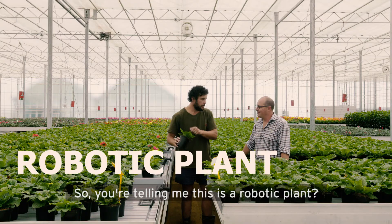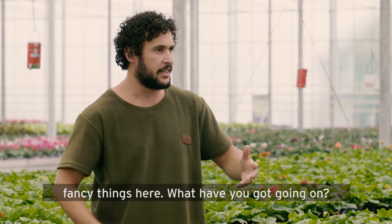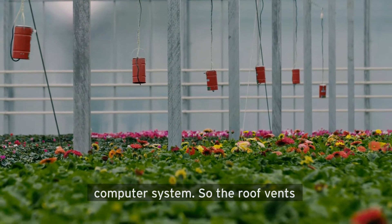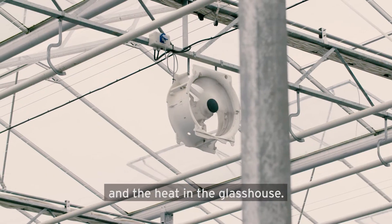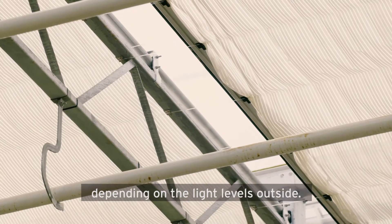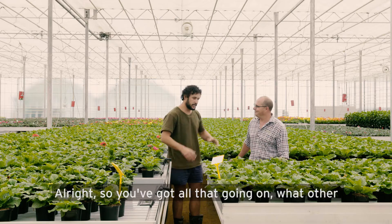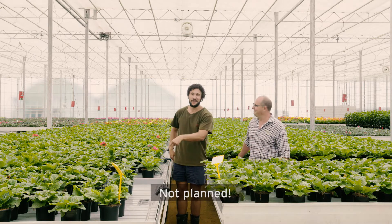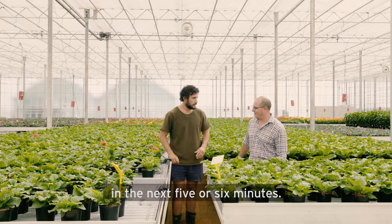You've got other robotic, autonomous, fancy things here — what have you got going on? Yeah, so this glasshouse is run by an environmental computer system. The roof vents raise and lower depending on the wind direction and the heat in the glasshouse. The shade screens move forward and back depending on the light levels outside. We also automate the watering in the building. This row is going to flood 4,600 litres of water in the next five or six minutes.